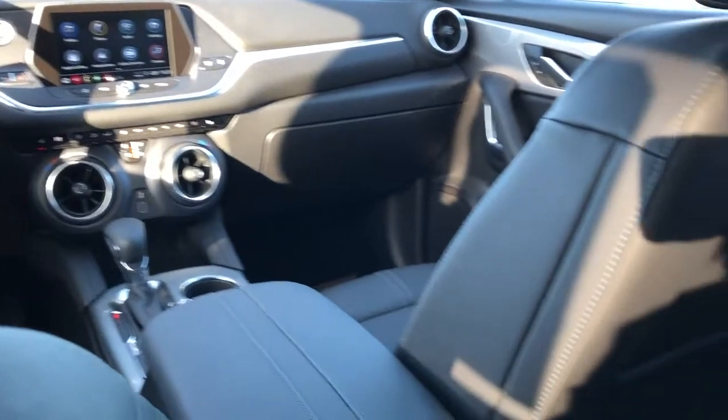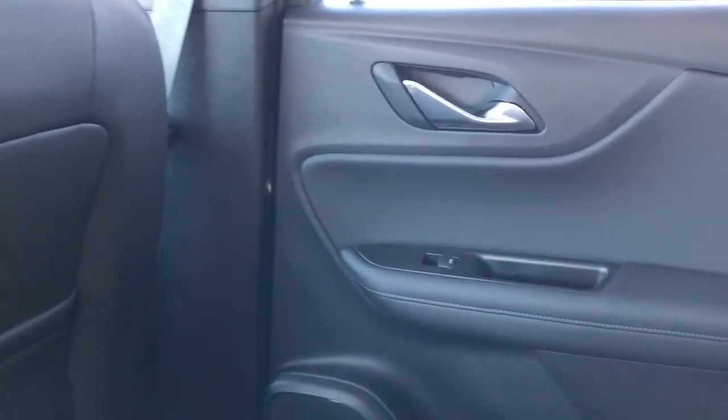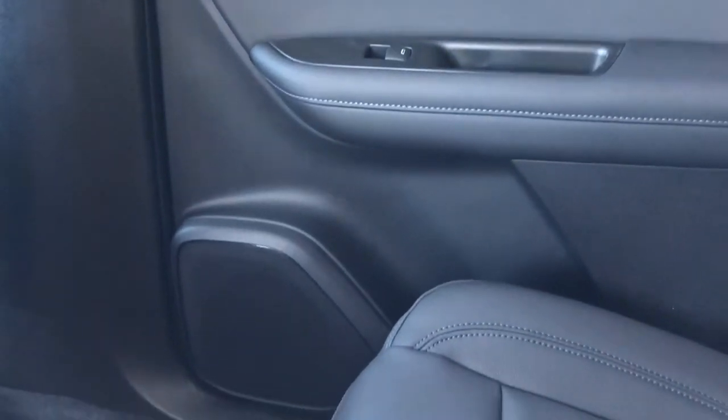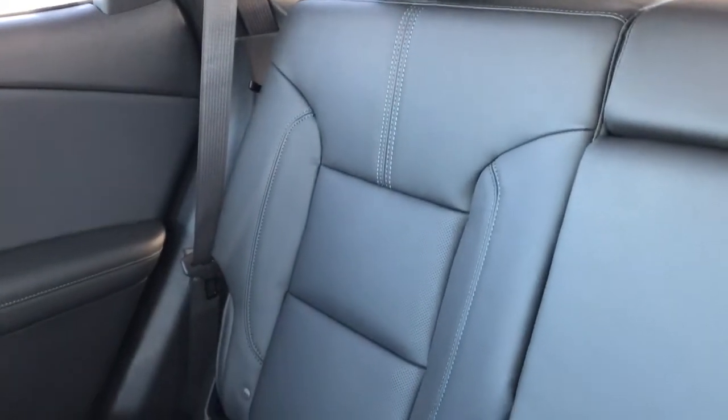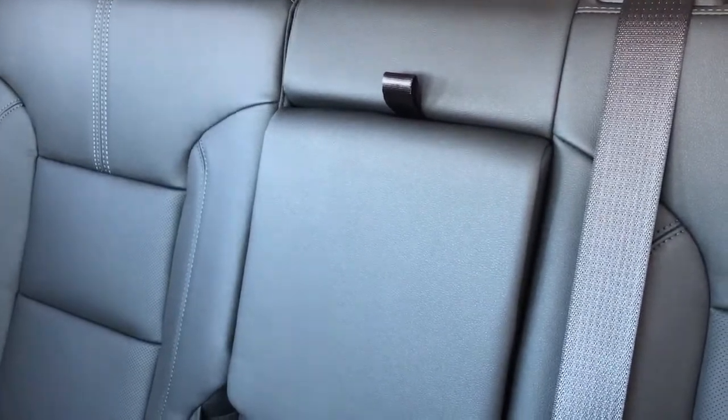Now onto the rear interior of the Blazer. On our door panel we can see the chrome door handle, window switch, clothes handle, speaker, and storage. Back at the front seats we have leather magazine holders, and at the center console area we have vents and charging outlets. The back seats are also featured in black leather with perforated leather in the lower portion, and we have our fold-down center seat with two cup holders inside.